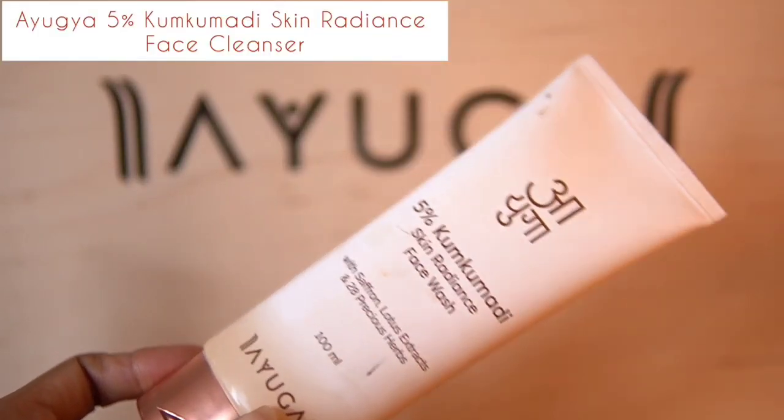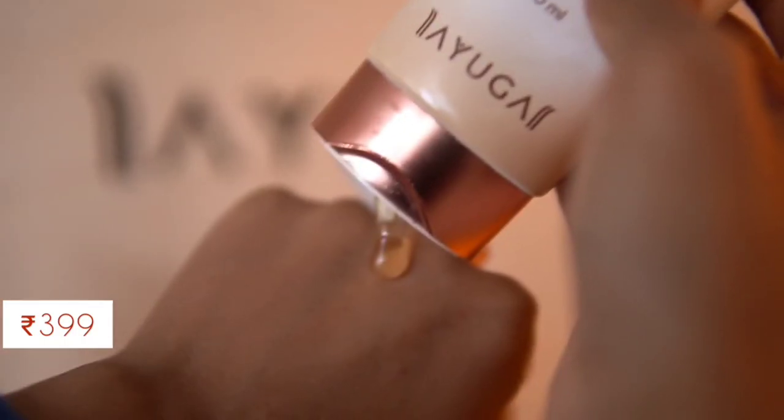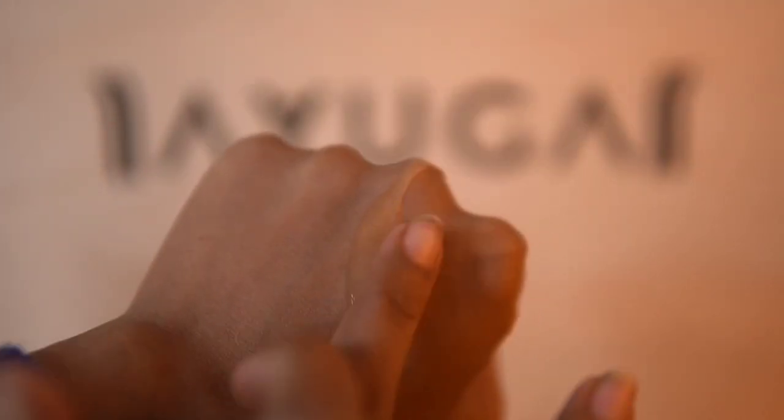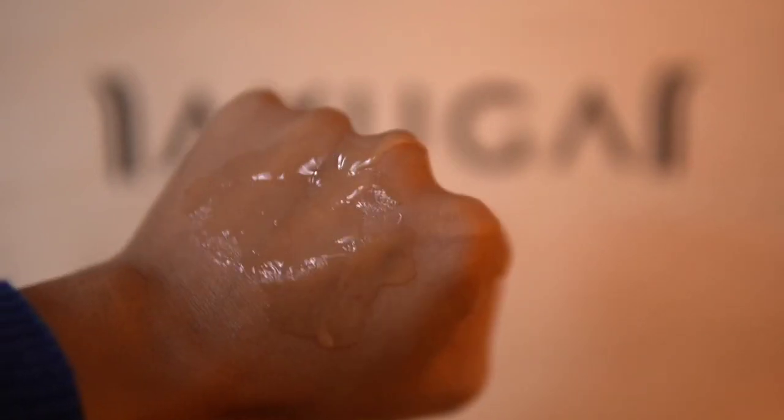I'm jumping right into the skincare routine. First I am going to use this 5% Kumkumadi Skin Radiance Face Wash. It has 5% Kumkumadi extract and is an amazing face wash because it improves skin radiance, fades dark spots, and reduces pigmentation — and it is extremely mild on the skin. I'll use this in both my nighttime and morning skincare routine, along with a little face yoga.